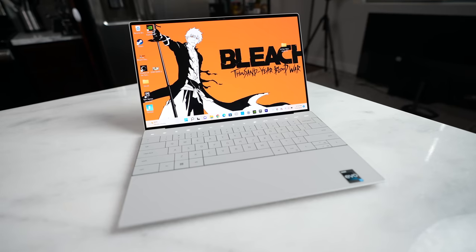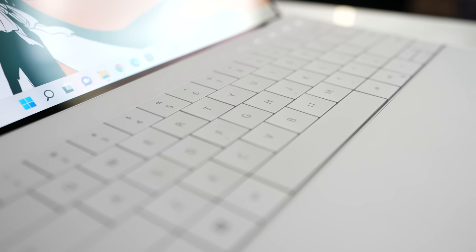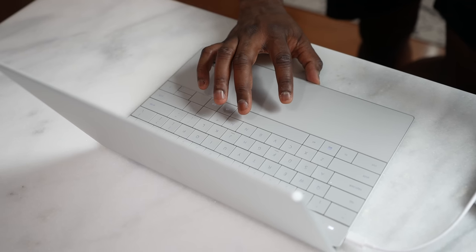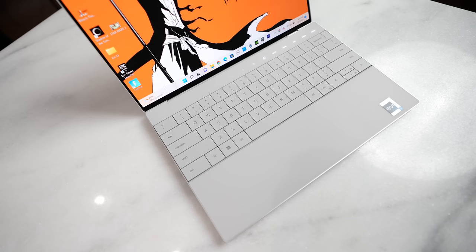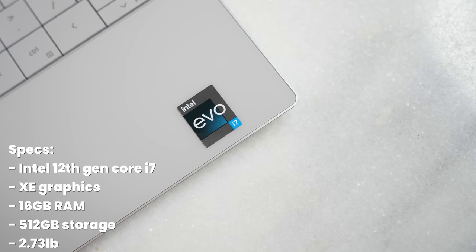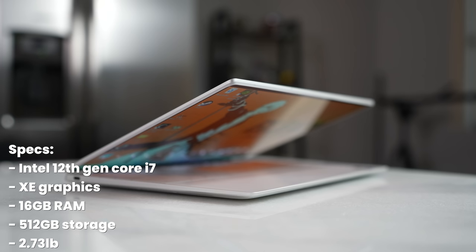Moving over to the Dell XPS 13 Plus — this is also a 13.6-inch laptop with a wider footprint. I really love the look of it. It's got that new flush keyboard and flush trackpad, and also a kind of touch bar num lock. The display is 3.5K, almost 4K, powered by an Intel 12th Gen Core i7 processor with 16GB of RAM and Intel XE graphics.